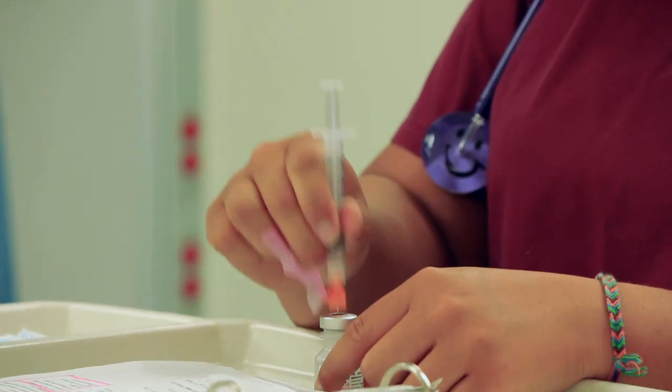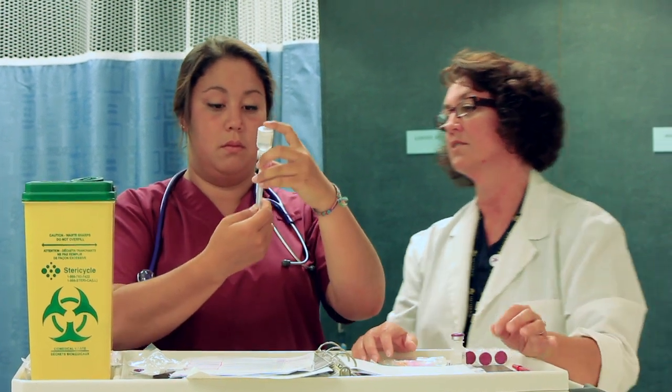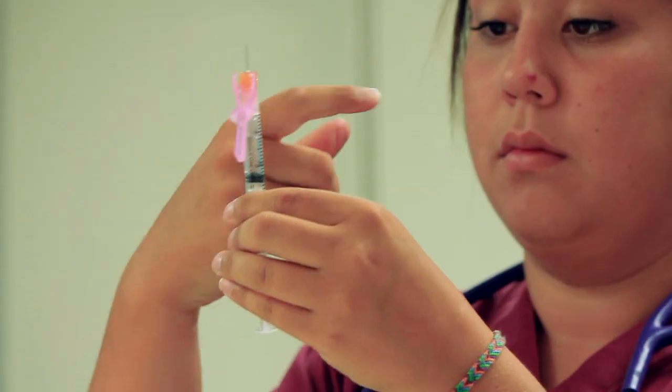One way to reduce students' stress and increase learning is to use positive body language while engaging with a student. A smile, nodding your head, or lending a hand in assistance all go a long way to encourage a student. Another way to affirm a student's action is to give a simple verbal prompt such as 'right,' 'okay,' 'that's good,' and so forth.